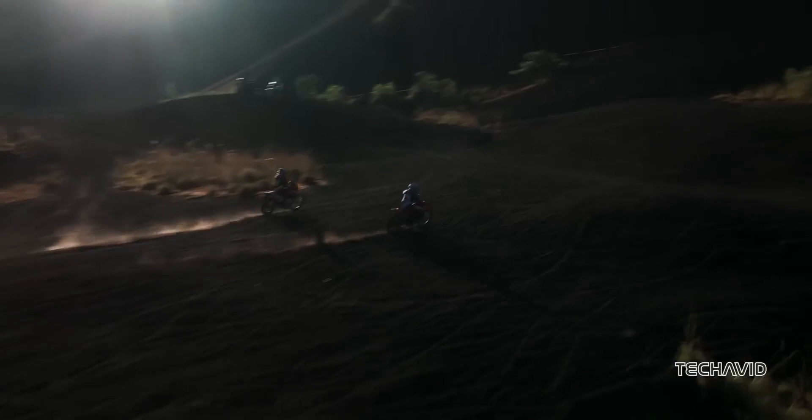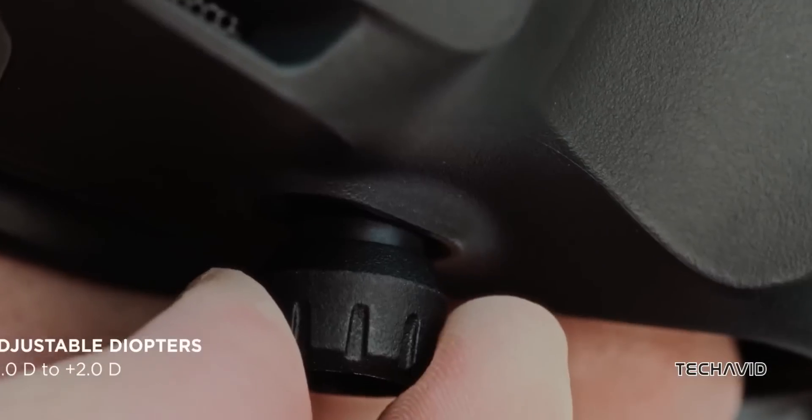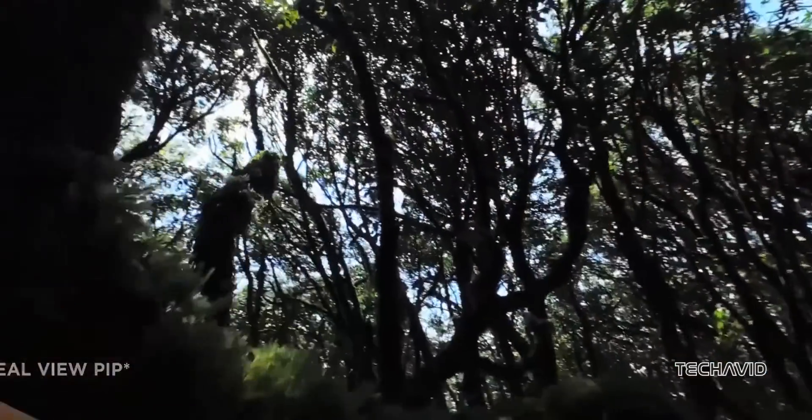Even though DJI took some inspiration from the Hover Air X1, they've put their own spin on things. The Neo works seamlessly with DJI's controllers and goggles, and the pricing seems pretty aggressive, which could make it a strong contender in the market.